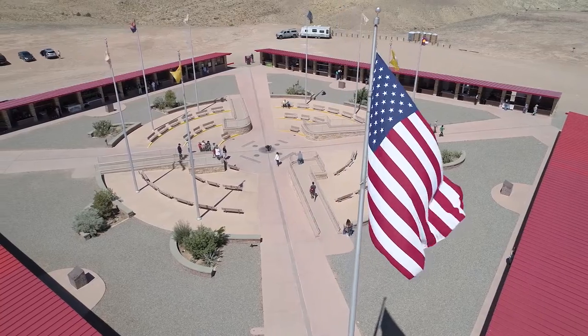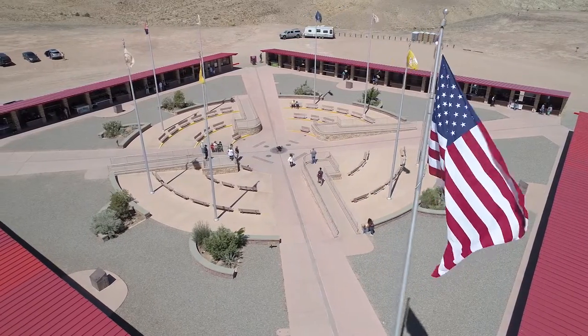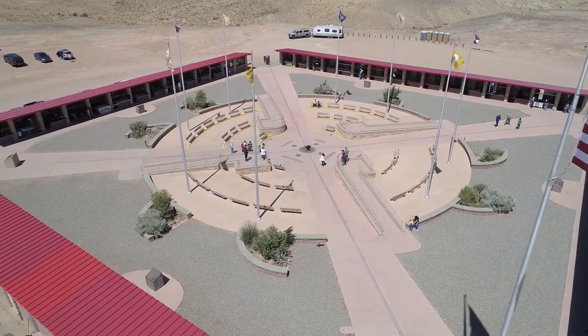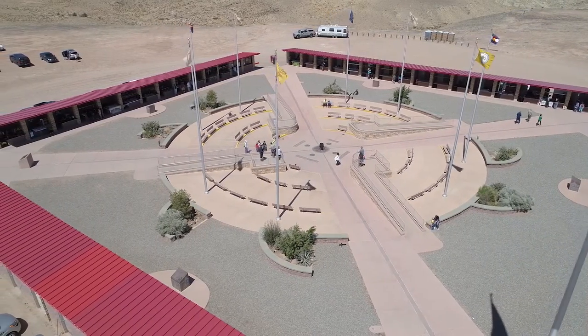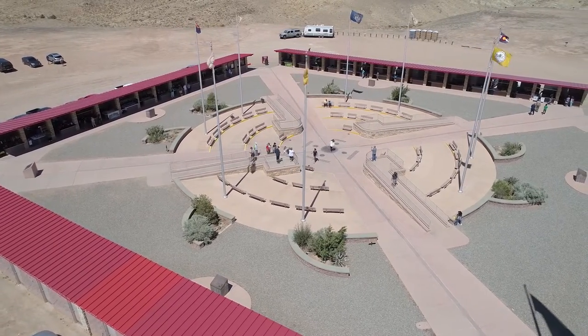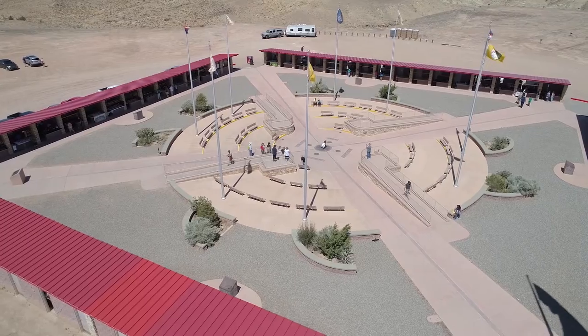This is a rather remote spot, and it's off the grid. Some of the vendors have generators, though, and that also affects when the site is open. The hours may vary depending on the time of year. There's no running water either. There are permanent pit toilets, and they're not quite as bad as you might think.